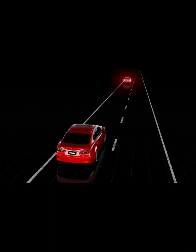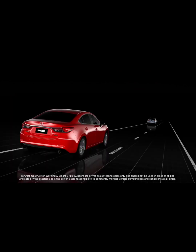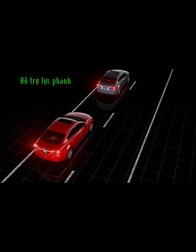If you don't brake to avoid a collision, smart brake support will take evasive action and apply the brakes. This reduces damage if a collision occurs. If the system alerts you and you apply the brakes, smart brake support will apply the brakes more quickly to help avoid a collision.